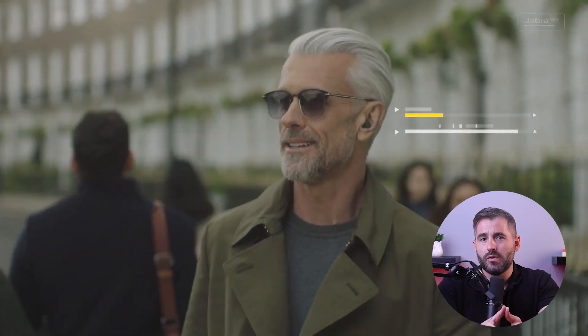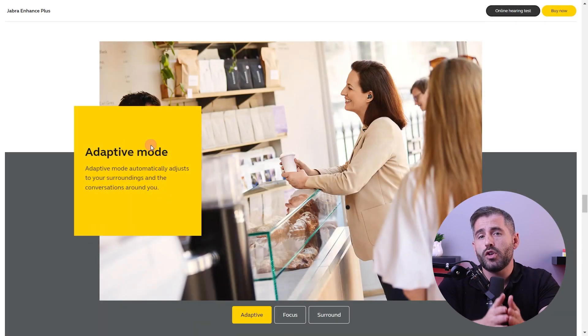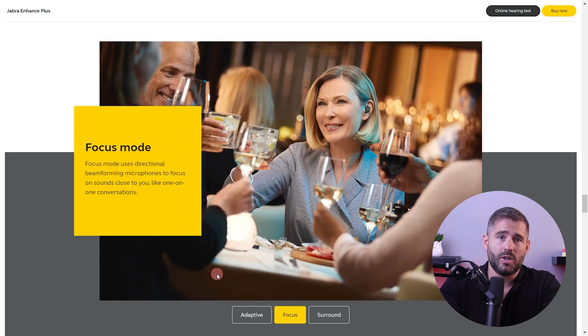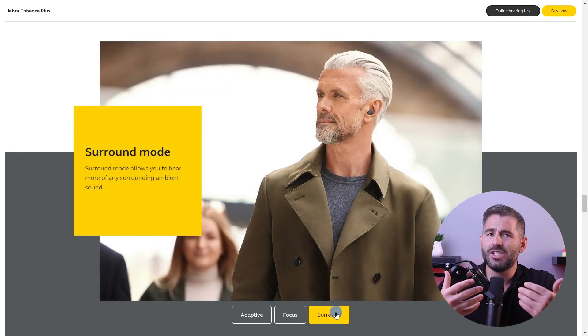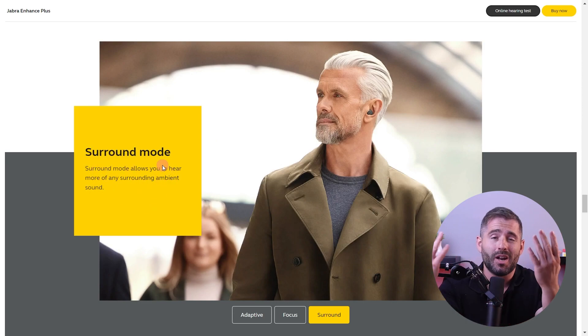Whether or not you need directional microphones depends on your specific hearing needs and lifestyle. If you frequently find yourself in noisy environments or struggle to understand speech in challenging listening situations, directional microphones can be beneficial as they can enhance your ability to focus on and comprehend speech even in the presence of a lot of background noise.